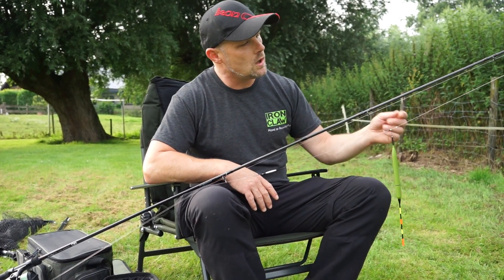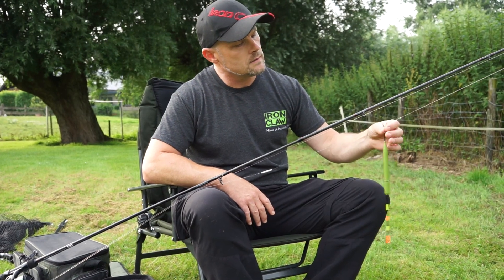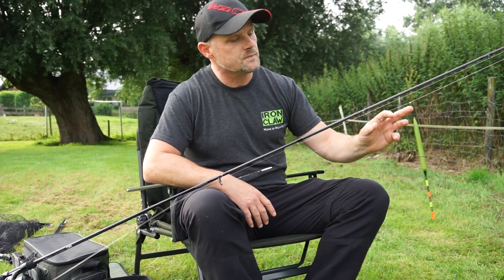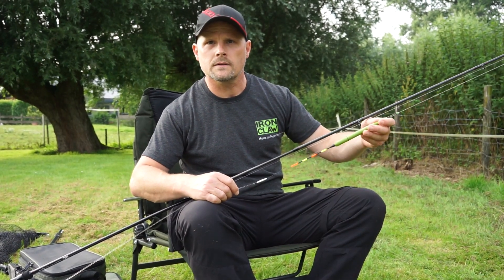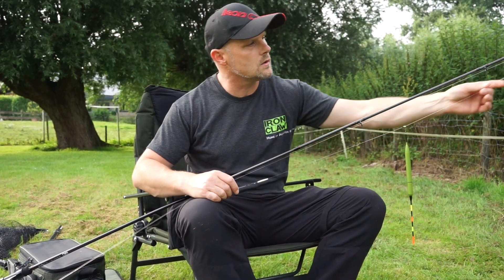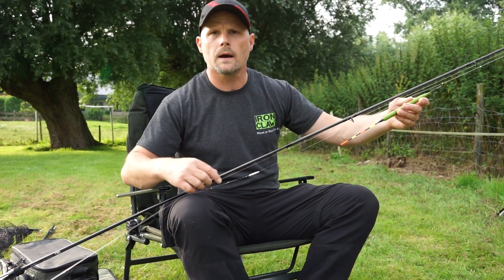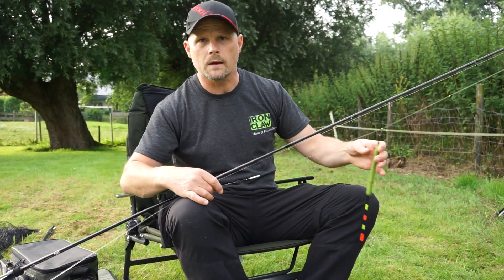Tell us a little bit about the rig setup. Very normal. I start with a normal line stopper with a small bead. Then a small filigree swivel where the float - the Thunder A-Float, that's what this float is called - is attached. Below that I add another stopper with a bead in the opposite direction, so I can keep the float a bit further from my running lead. This prevents tangling during casting, and you can also adjust the float to set the depth.